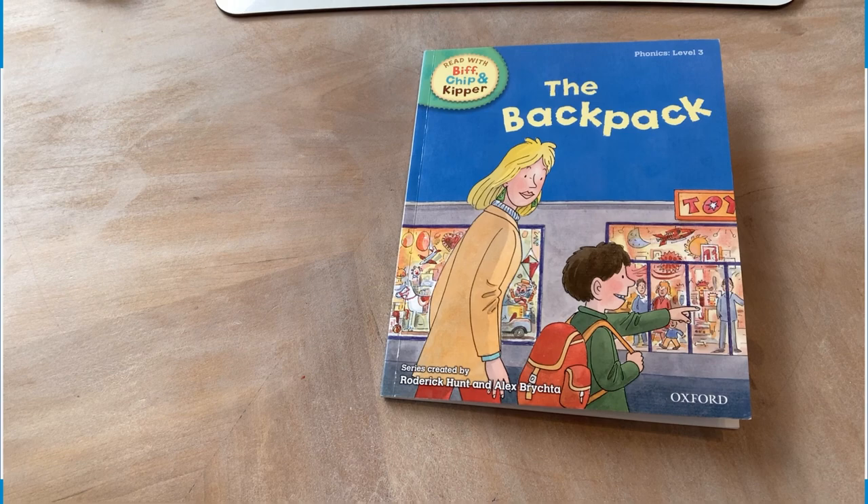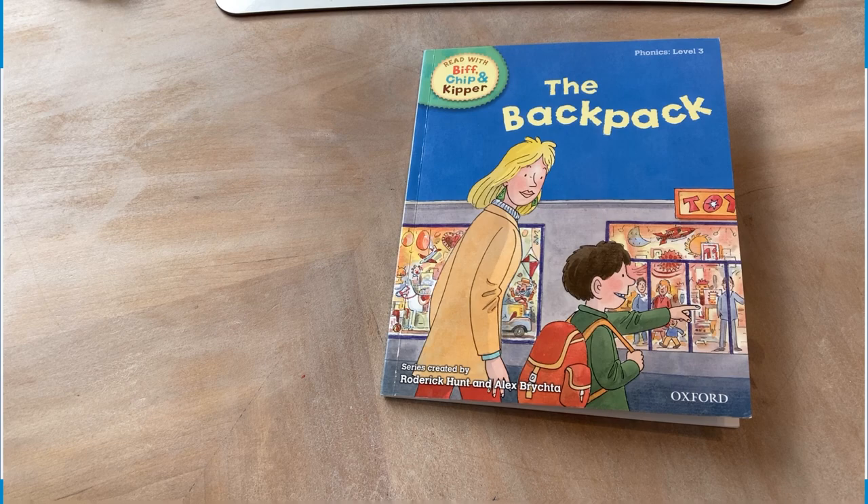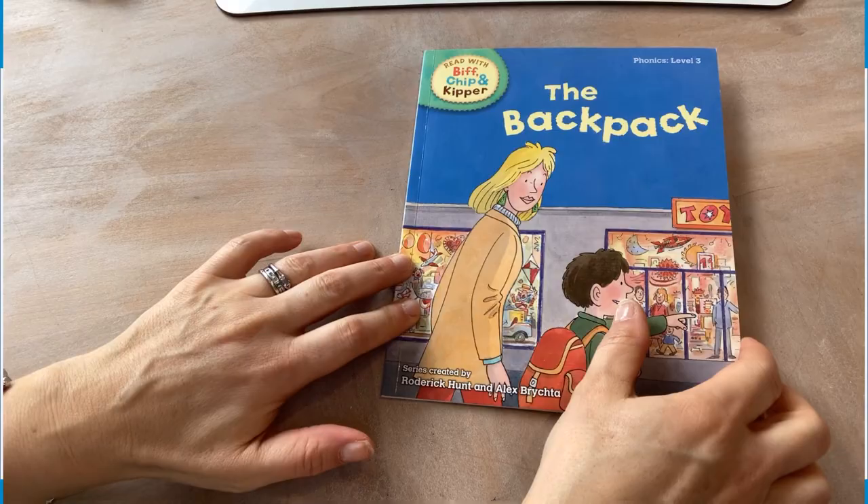What can you see in the picture? There's a boy pointing at a toy shop and he's holding something on his back and he's smiling, and his mum's smiling down at him too. Oh, we love going into a toy shop — do you think that's why they're smiling? Yeah. Shall we play a little game? Yeah.